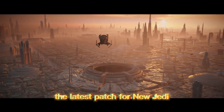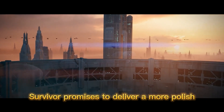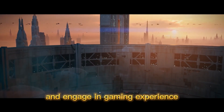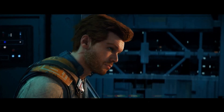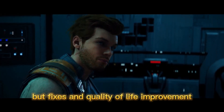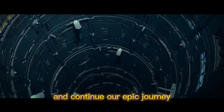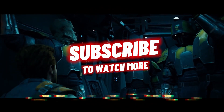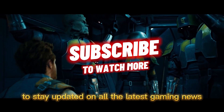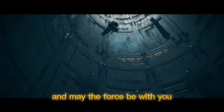So there you have it, folks. The latest patch for Jedi Survivor promises to deliver a more polished and engaging gaming experience for all you Star Wars enthusiasts. With improved performance, bug fixes, and quality of life improvements, we can't wait to jump back into the game and continue our epic journey in a galaxy far, far away. Make sure you're subscribed to Brandon vs the World to stay updated on all the latest gaming news and reviews. As always, thanks for tuning in and may the force be with you.